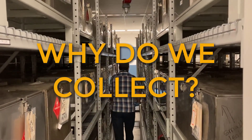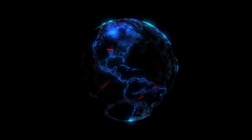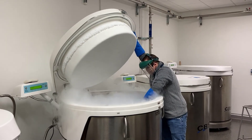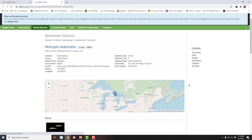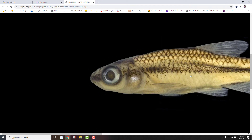So you might wonder, why do we collect? To contribute to the global effort to share digitized specimens, data, and genetic resources. These specimens, collected from the past and present, can be used to answer the complex questions of our planet's future.